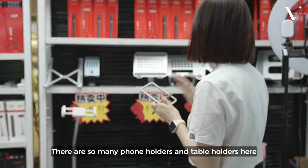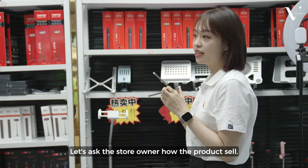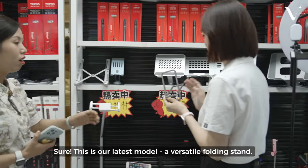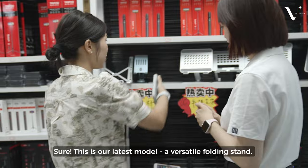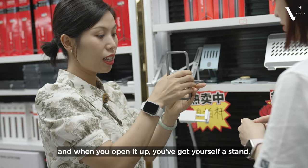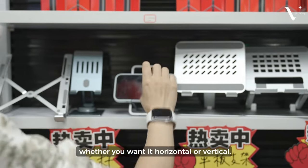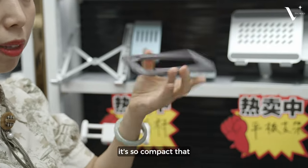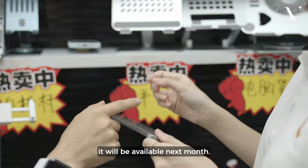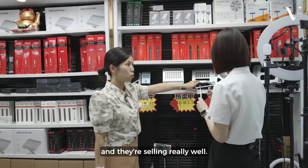There are so many phone holders and table holders here. The store says this is their latest product. Let's ask the store owners how it sells. This is our newest product — it's simple and very easy to use. It can be used on a computer and also with a keyboard. We can adjust the angle. This newest product will be available next month, and these products are currently sold out. Sales are very high.